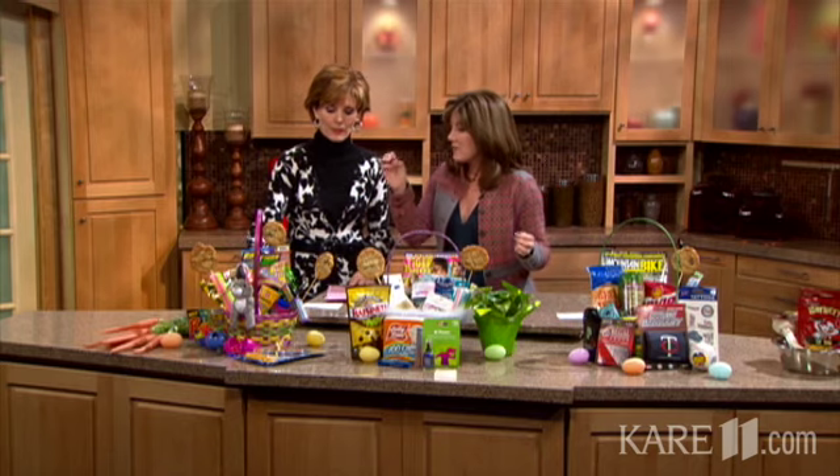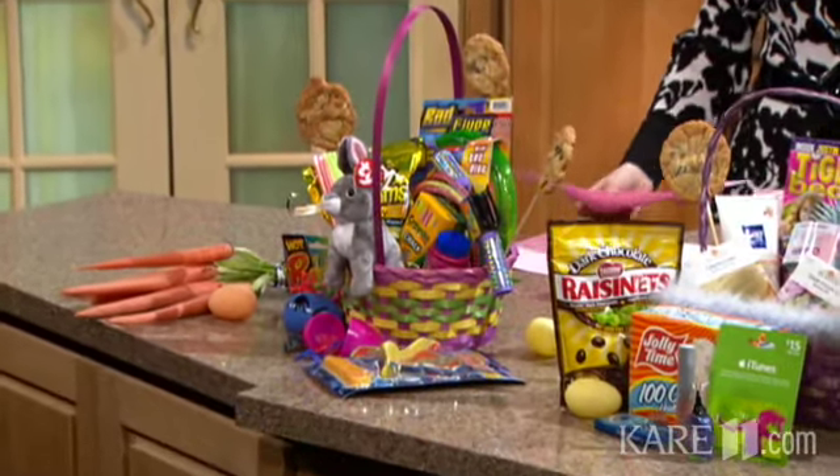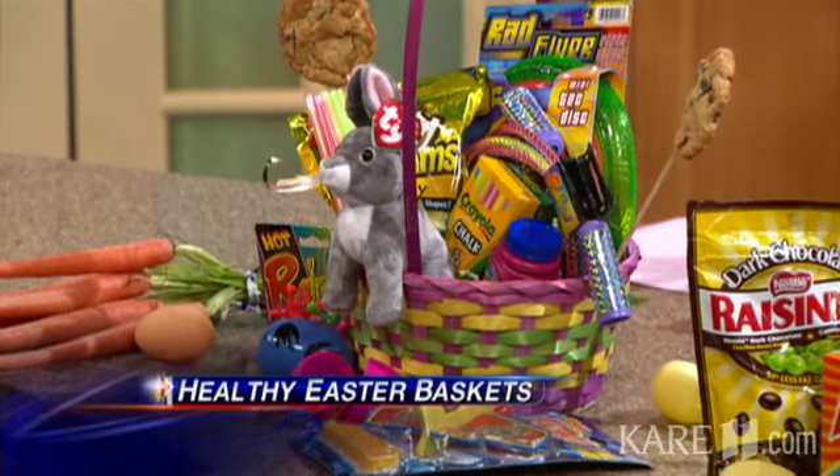So let's start out with our kid's basket over here. My whole thing is to challenge parents to not make candy the center point, but to make it fun so they'll still love their basket and they won't miss the treats. Everything I brought here today I got at my local Cub Foods right before I came, so you can buy it all there.